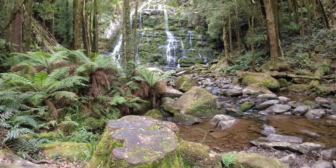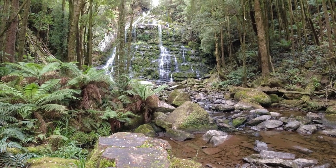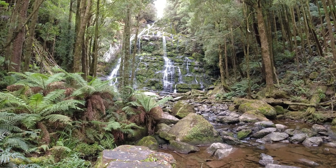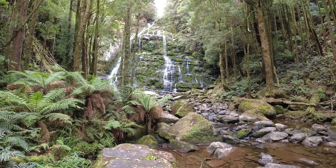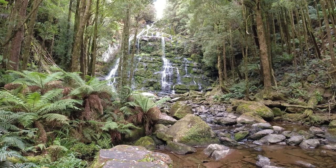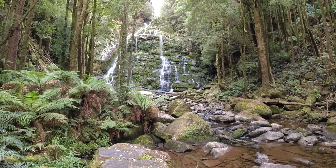This is Nelson Falls. It is beautiful — definitely worth stopping and walking in here. It's an easy walk, there are toilets here, and plenty of parking off the road. Come in and check this out. It's stunning.